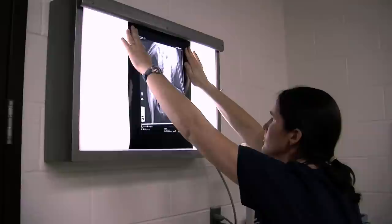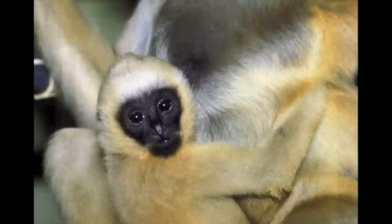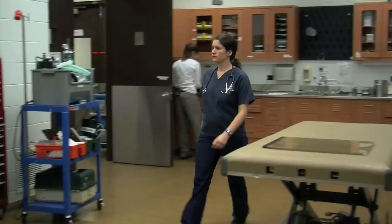People should care about the role of a zoo veterinarian because we're doing a lot to promote the health of not only the captive populations that we're working with, but also the wild animals that are becoming more and more endangered every day.